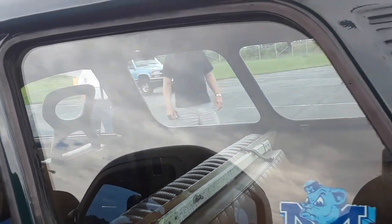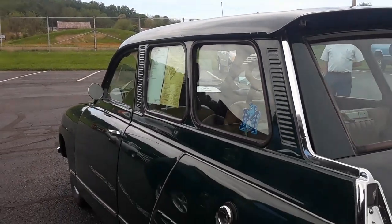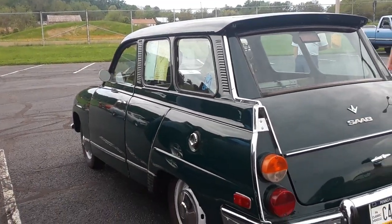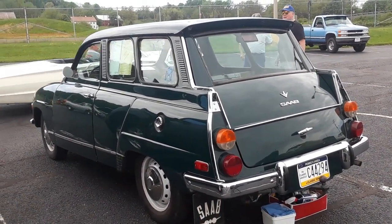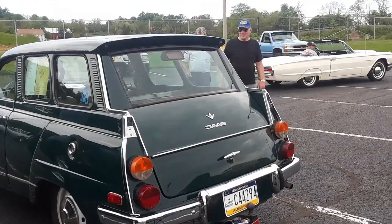A 64 Dodge Dart four-door was traded in for $533. Now we're going to take a complete walkabout of this really cool little wagon. Yes, you can actually tow with this — we pulled a camper, a very small camper, with a nice 65 bird in the back.